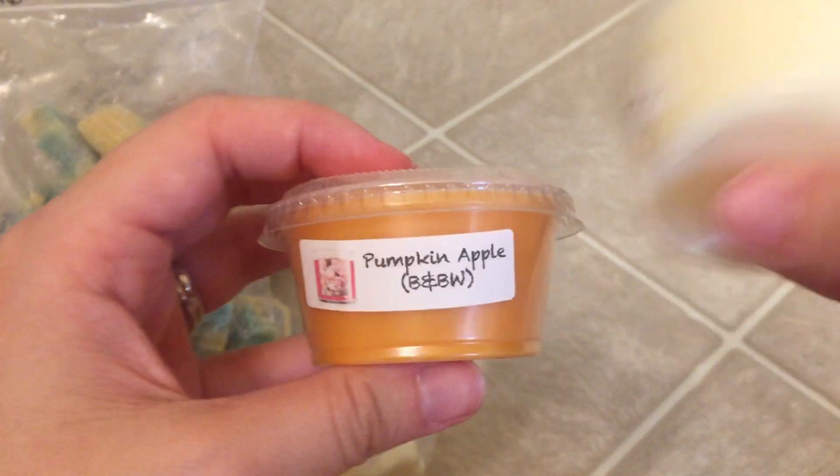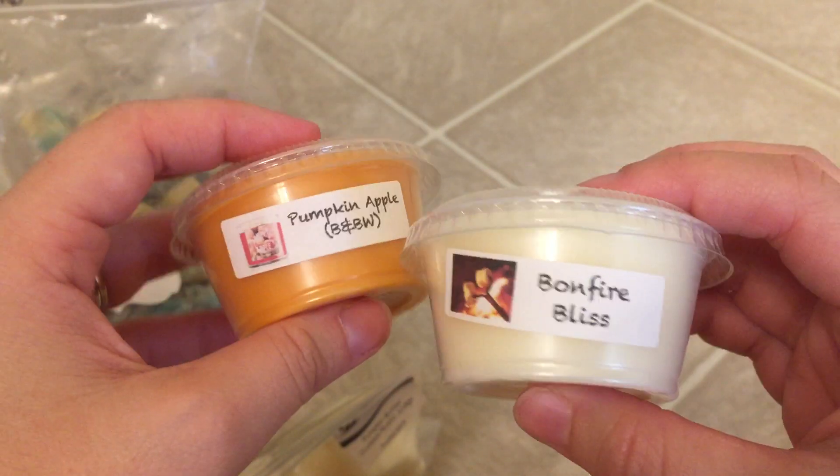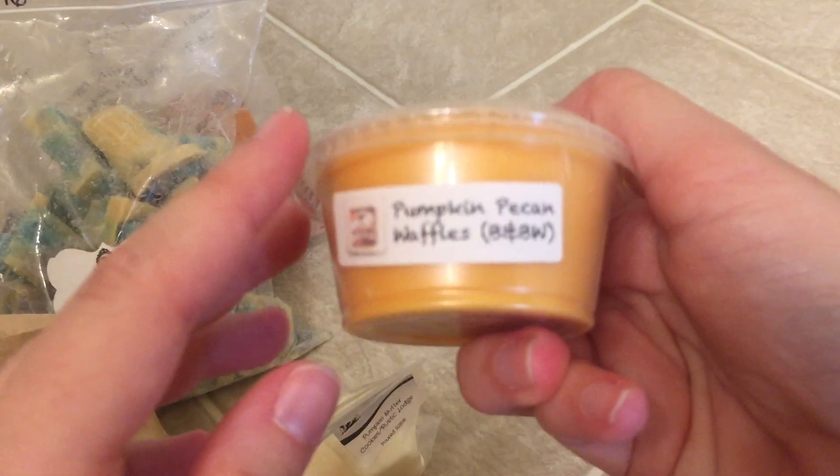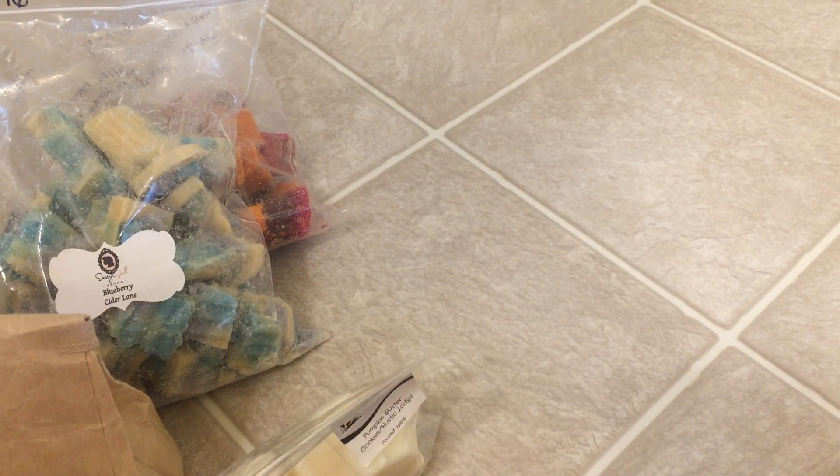Got a few scent shots from Beezy's — Pumpkin Apple, which is one of my favorite Bath and Body Works. Bonfire Bliss is one of my favorite scents for fall. Blueberry Pumpkin Patch from Bath and Body Works. Pumpkin Pecan Waffles — I bought a lot of stuff in that scent and I don't even really like it that much. I don't know why I even did that to myself.